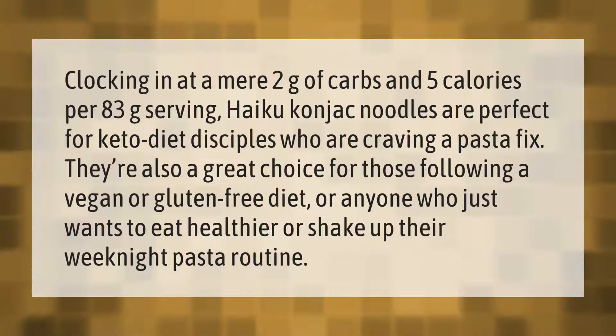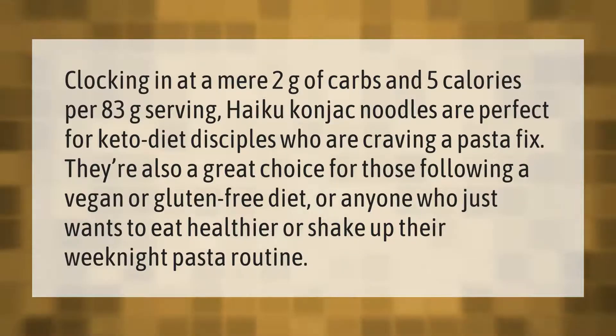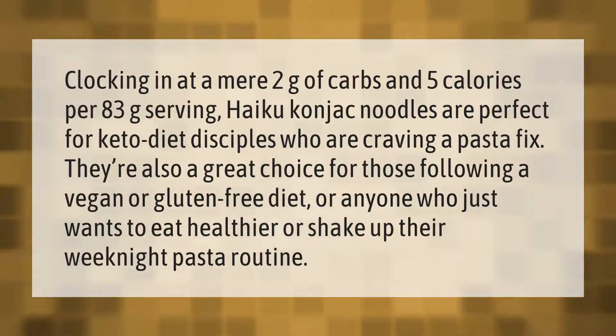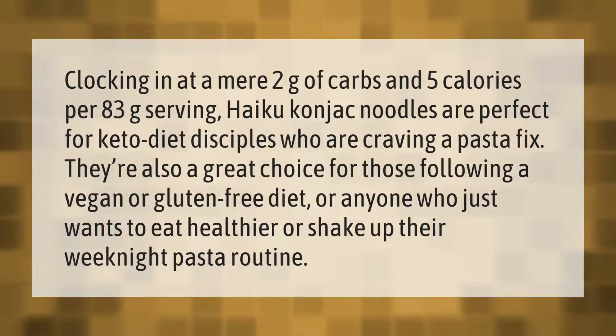Clocking in at a mere 2 grams of carbs and 5 calories per 83-gram serving, haiku konjac noodles are perfect for keto diet disciples who are craving a pasta fix. They're also a great choice for those following a vegan or gluten-free diet, or anyone who just wants to eat healthier or shake up their weeknight pasta routine.